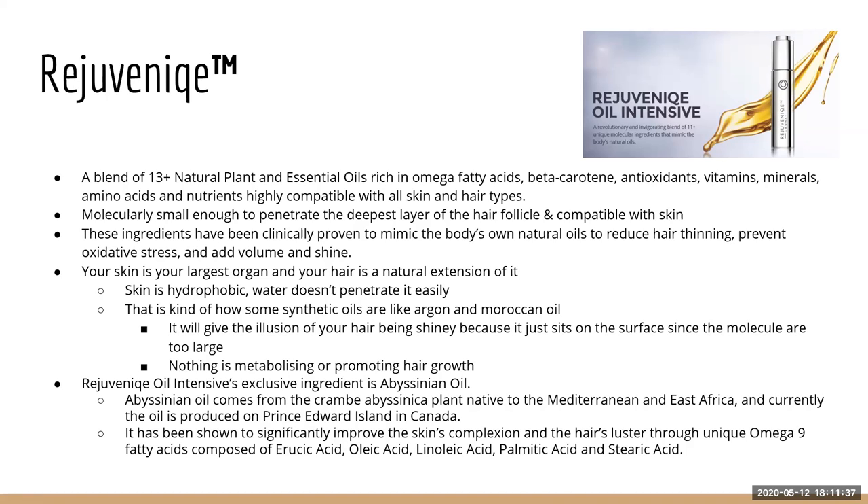Most of our products with Rejuvenique oil have essential nutrients your scalp needs. That's why we see not just immediate short-term effects but transformations over years — three or four years of using Monet and people's hair looks completely different. Rejuvenique is molecularly small enough to penetrate the deepest layer of the hair follicle and is compatible with the skin.